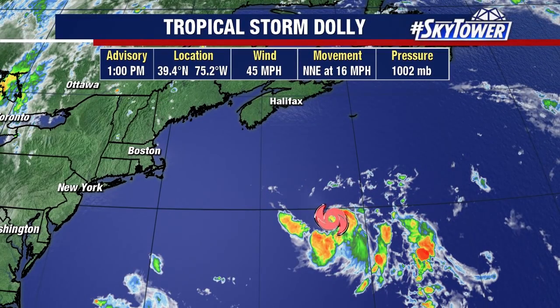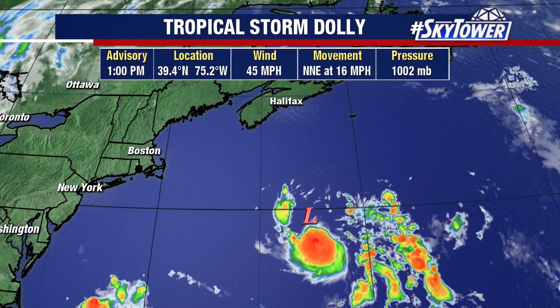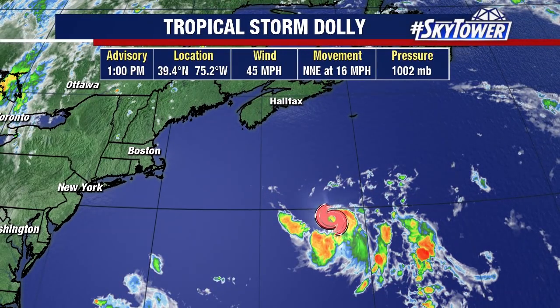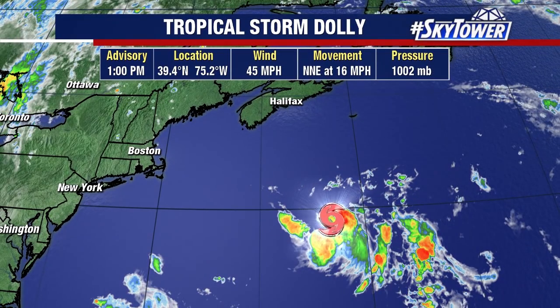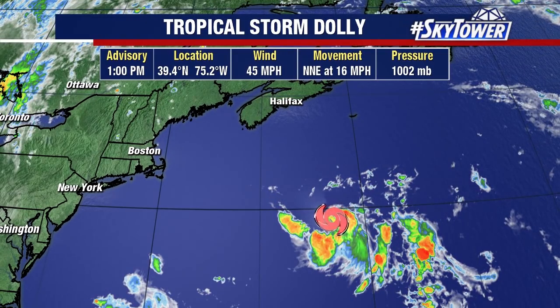Thanks for logging on to MyFoxHurricane.com. I'm Jim Weber with your tropical update. We were talking about this one area of low pressure yesterday off the northeast coast of the U.S. And if it had any chance of developing, it had to tap into some of those warmer waters of the Gulf Stream. Yesterday it started to do that, starting to gain some of those tropical characteristics. It was labeled as subtropical depression number four.